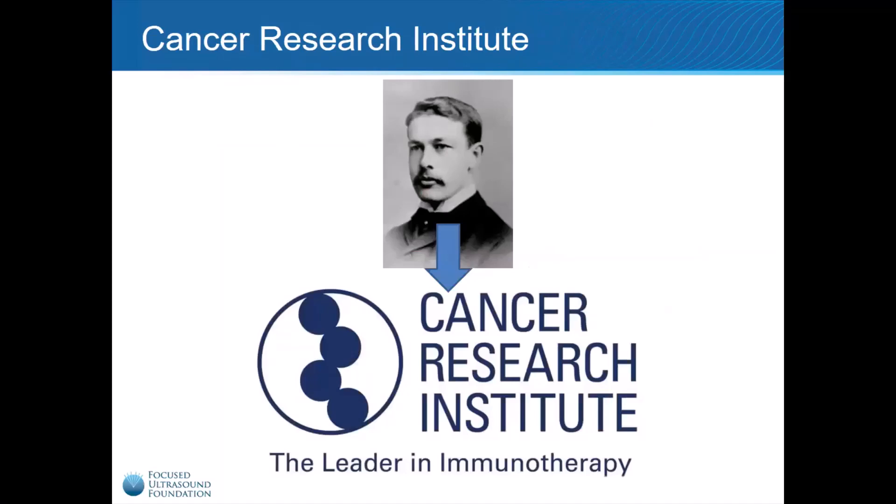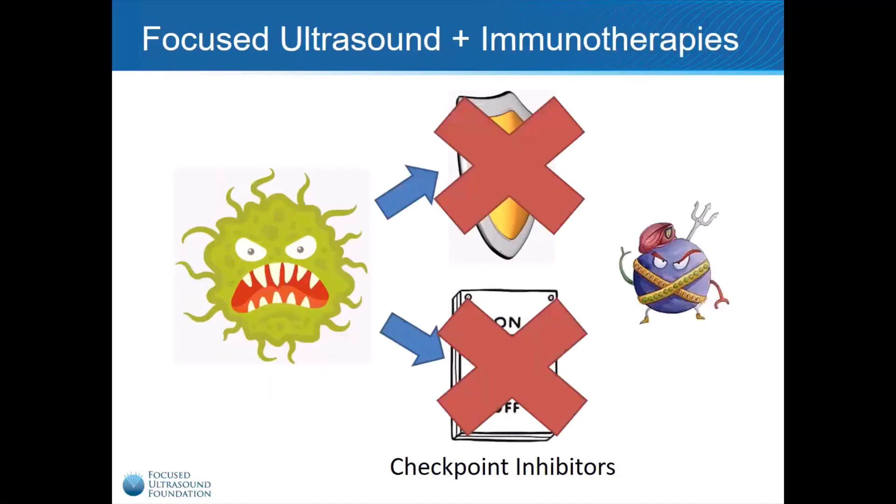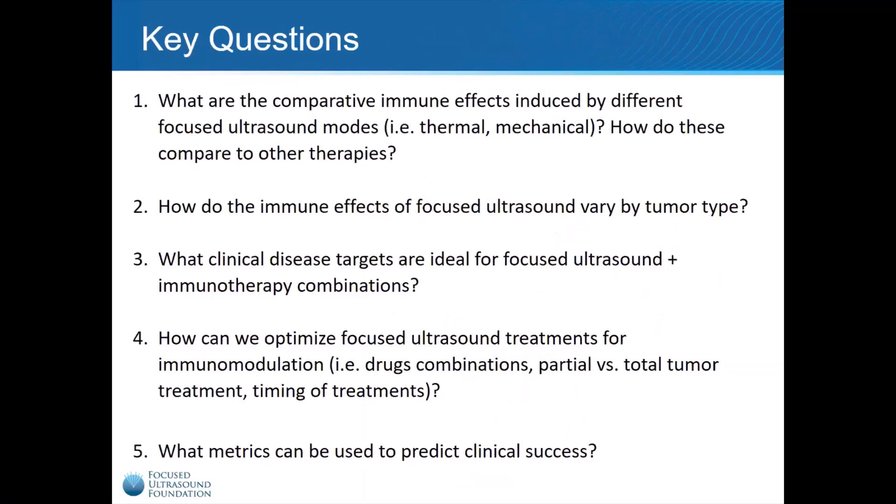The Focused Ultrasound Foundation partnered with the Cancer Research Institute, widely regarded as the world leader in cancer immunotherapy research, and founded by Dr. William Coley's daughter. We believe that a combination of Focused Ultrasound and immunotherapies like checkpoint inhibitors will knock out both of cancer's defense mechanisms, drastically improving the success of cancer treatment. In collaboration with the Cancer Research Institute, the Focused Ultrasound Foundation developed five key questions that need to be answered to turn this belief into a reality.